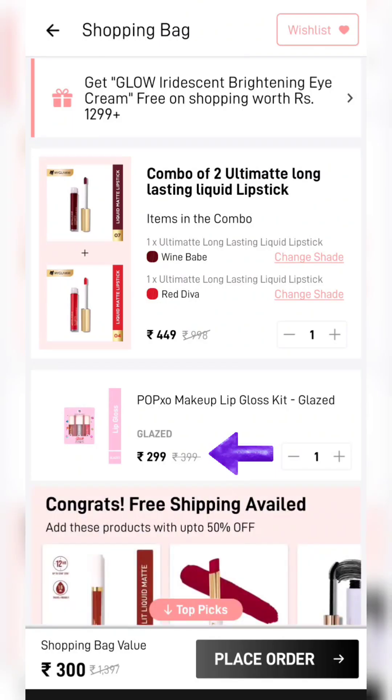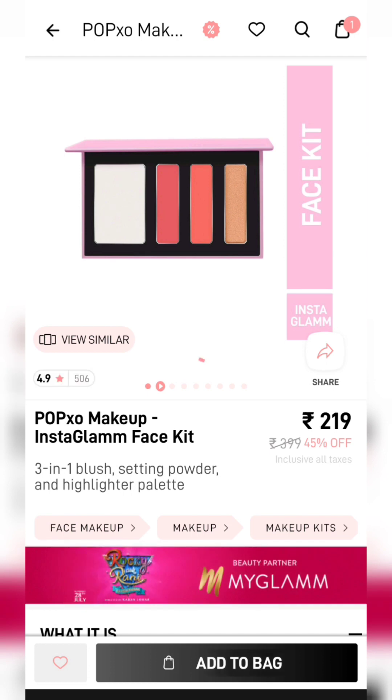So you can create the total cart value in this way. Here I have a lip gloss kit which I added — the price is a little higher at around Rs. 300, but in Rs. 300 you get 5 products.